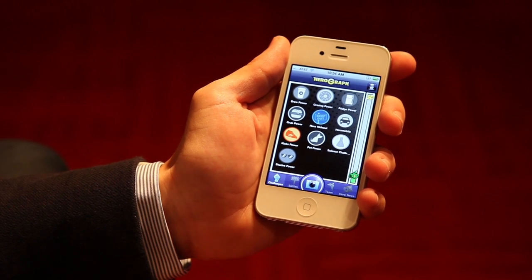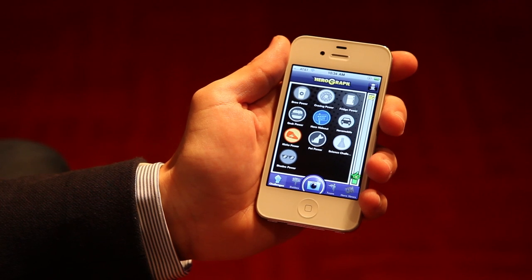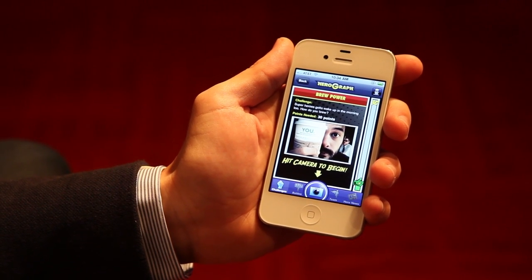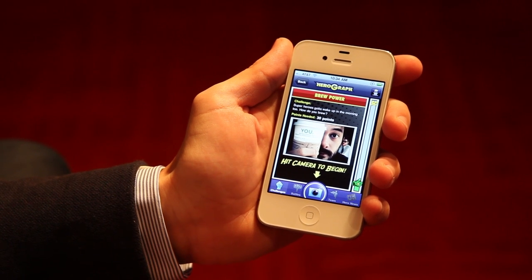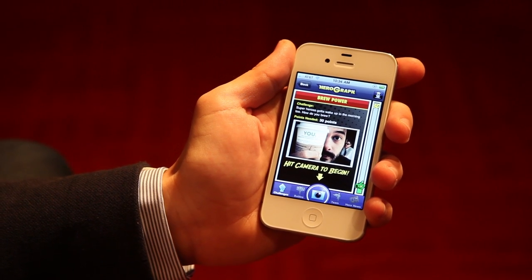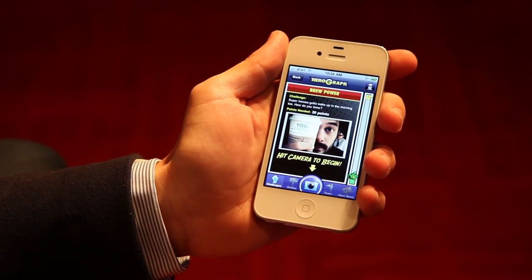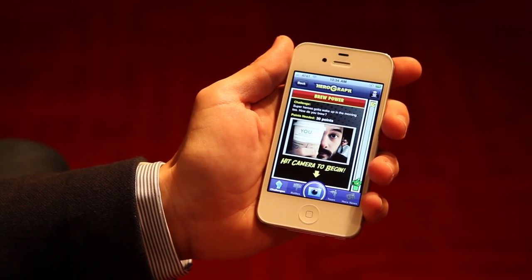You have a list of challenges that you need to complete in order to go to the next level. Let's see for example the brew power. The brew power tells me that superheroes gotta wake up in the morning — how do you brew? So basically this challenge asks me to take a picture of what I drink in the morning.